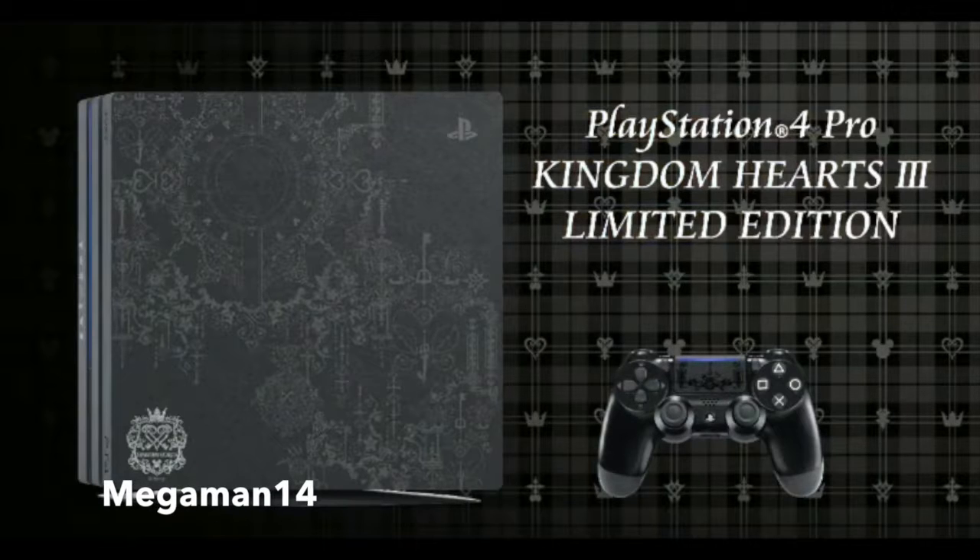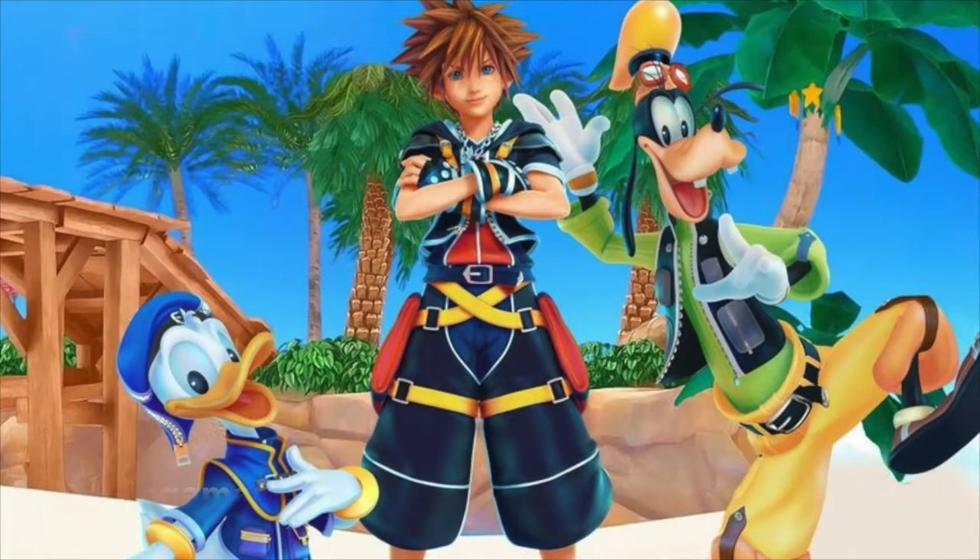Kingdom Hearts 3's release date is January 29, 2019. I'll leave the link to the article in the description down below. Let me know what you guys think in the comment section. If you enjoyed this video, don't forget to comment, like, and subscribe.